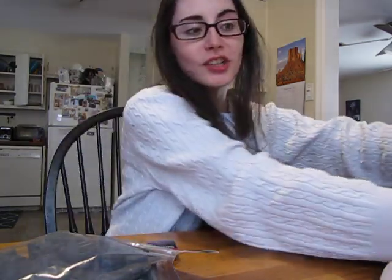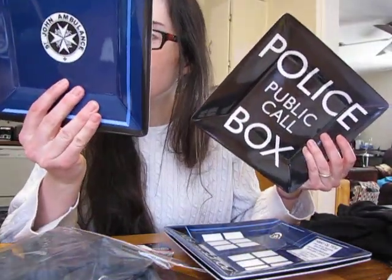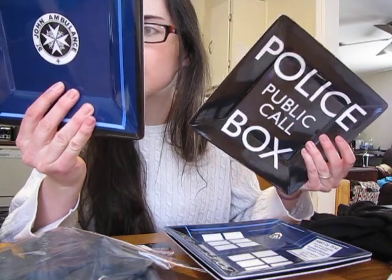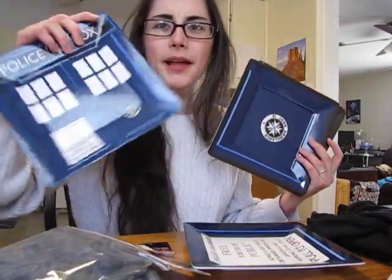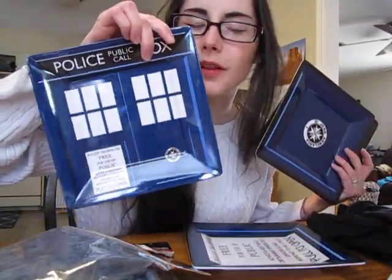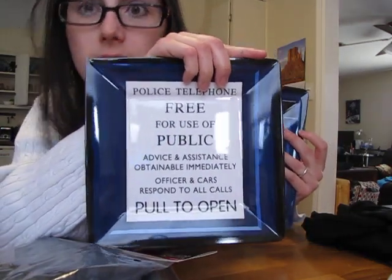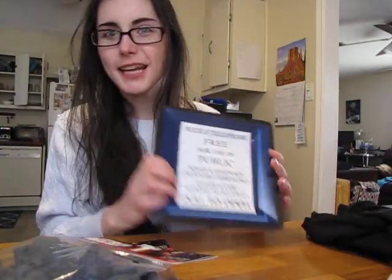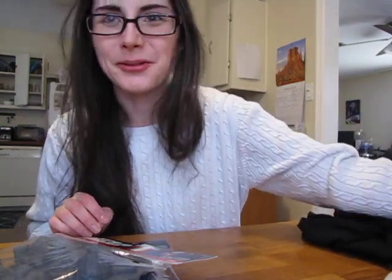Then I got — speaking of Doctor Who — I got Doctor Who plates. Now these weren't as exciting as I thought they would be. They're plastic, dishwasher safe, not microwavable, but they're still fun. They're all like police box themed, which I would have liked some designs — like a police box one and then some other designs — but they're all police box designs, which is fine, but they're cute. It was probably the least exciting out of all the things that I got though, and I was really looking forward to that.